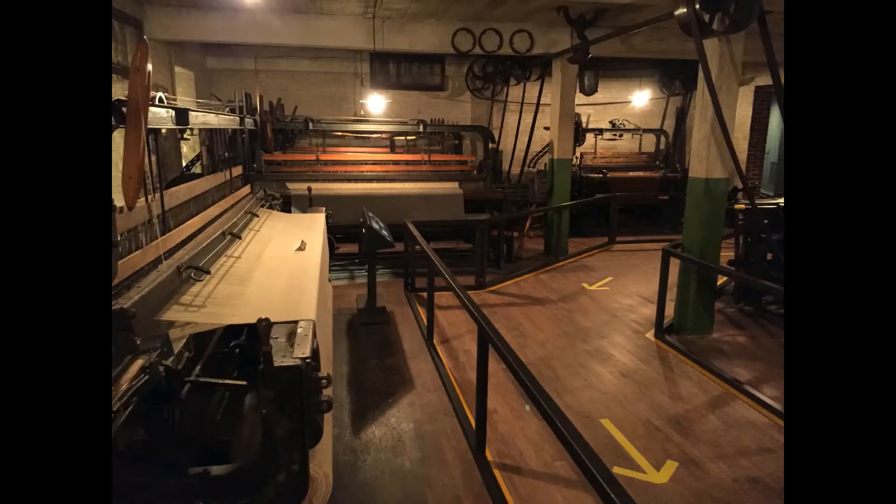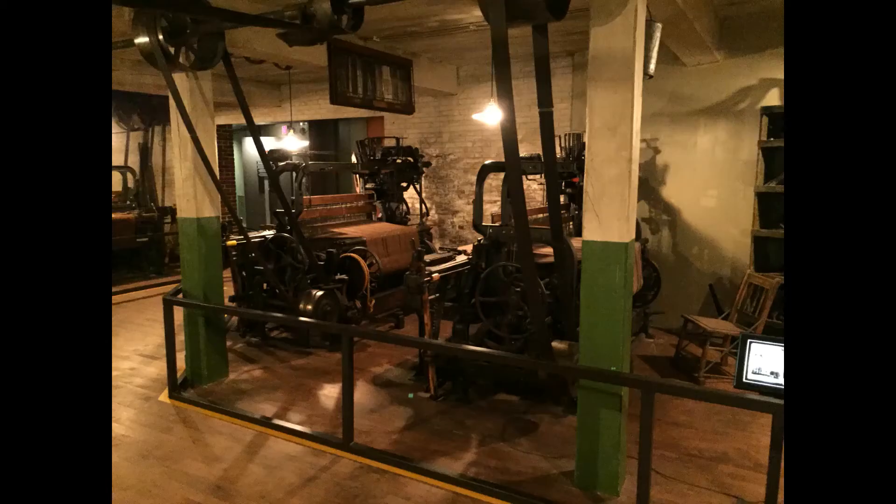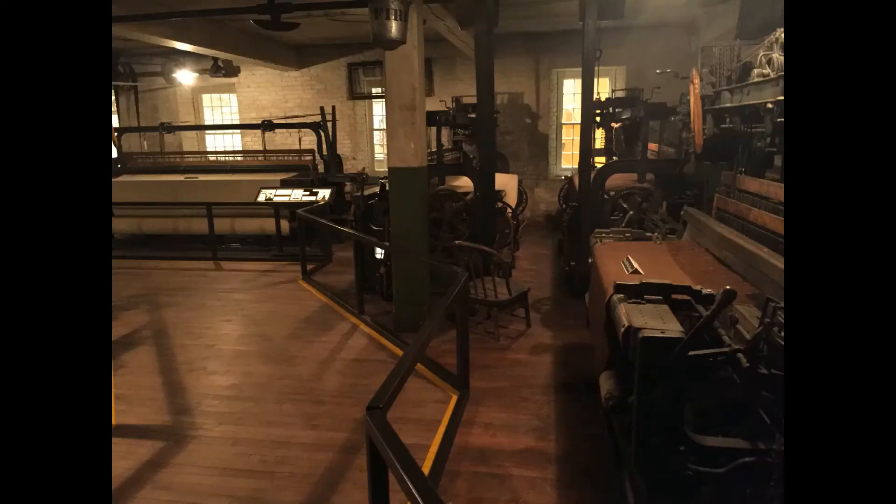This is a pretty dangerous place to work. There are a lot of hazards here. There's a lot of moving equipment going fast, a lot of people packed in here, a lot of machines packed in here. It's loud, and it also has a lot of flammable material.